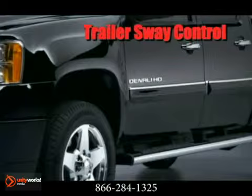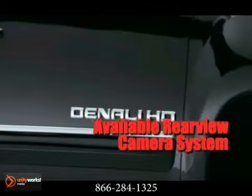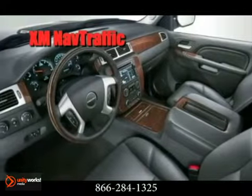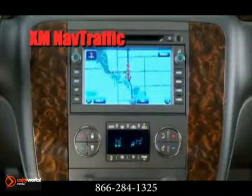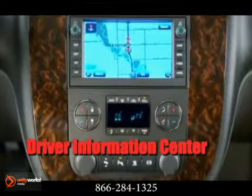Choose the best in technology with available XM Nav Traffic, a GPS navigation system with real-time traffic data, XM radio, USB connectivity, and an available Bose premium speaker system with a subwoofer in the center console, to let you personalize your driving experience.